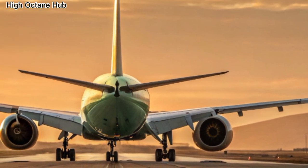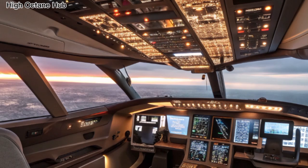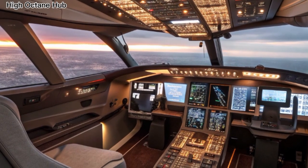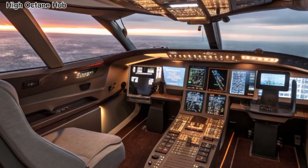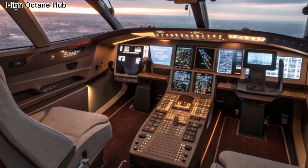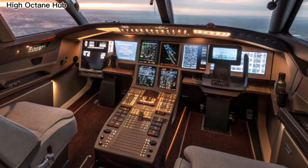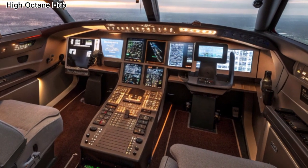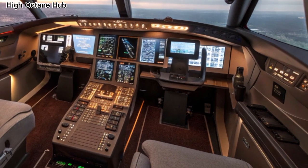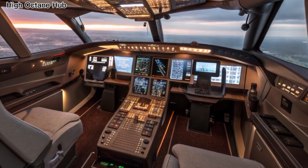Now let's step inside the aircraft. The front interior sets the tone with an ultra-modern, spacious design. Instead of feeling cramped, passengers are welcomed with wide aisles, higher ceilings, and mood lighting that adjusts depending on the time of flight. The advanced cabin pressure system keeps passengers feeling fresher, even on journeys that last more than 15 hours. The seating layout has been designed for comfort and efficiency, giving travelers a more enjoyable experience no matter where they sit.